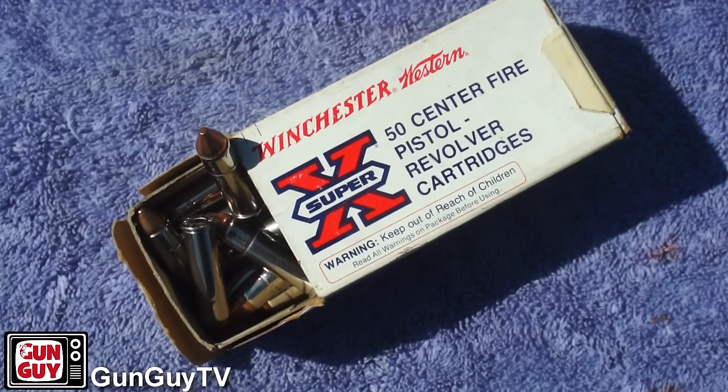And you look at it and it says Winchester Super X, 357 Magnum, 158 grain, metal piercing — and you realize what they just handed you is a collector's item. That's pretty cool. Or what you just got at the yard sale or found at the estate sale is a collector's item. And that's what this ammo is.